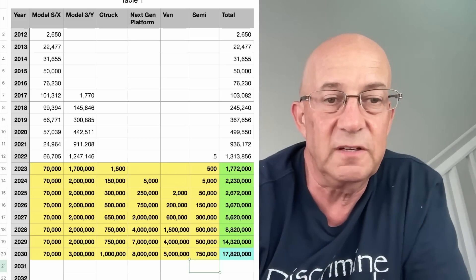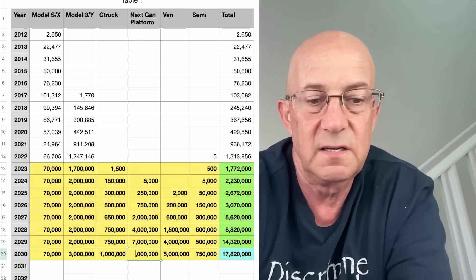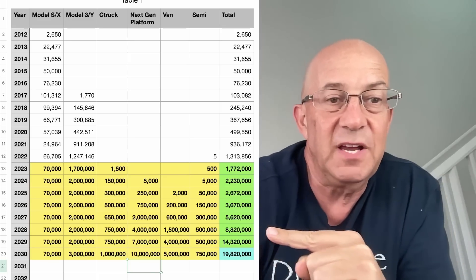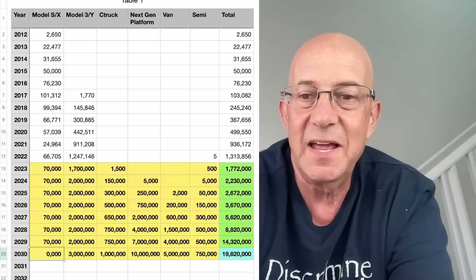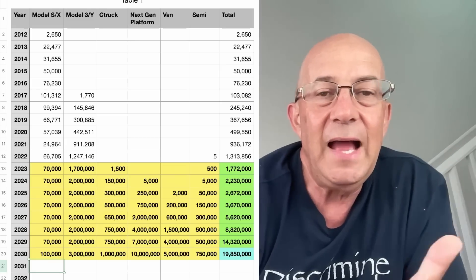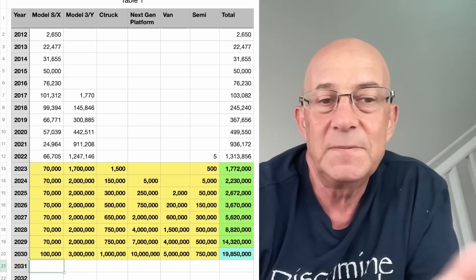I think you have to bring in a smaller vehicle. If you say the next generation platform is going to get us to 10 million, that does it — that gets us to basically 20 million units. I'm not sure that any of this is how you get there. We'll throw in 100,000 on S and X — the economy gets better, rich people buy more cars, you get 100,000. You're getting pretty close to 20 million at this point. I think 3 million for Model 3 and Y platform might be a stretch — not impossible, but it might be a stretch.